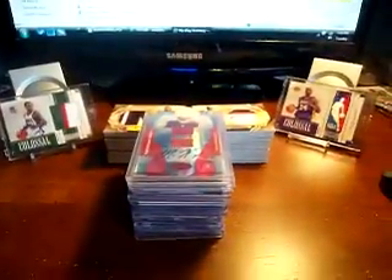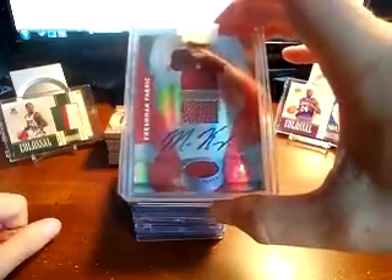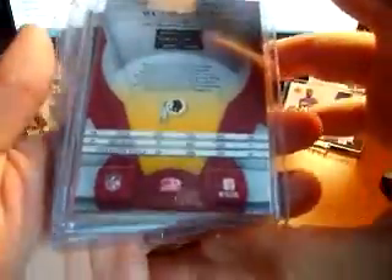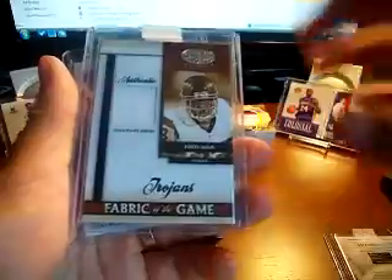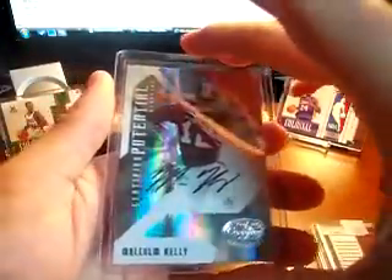Next is from Up to Par — he actually messaged me and gave me a spot in his break. I ended up getting the Redskins and got some really nice hits. I got this Malcolm Kelly jersey ball auto, the red version out of 250, and another out of 182 out of 250. I also got a Fred Davis jersey out of 100 and another Malcolm Kelly certified potential out of 100.